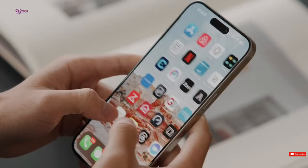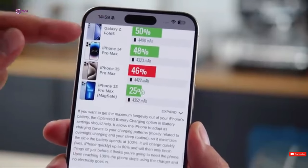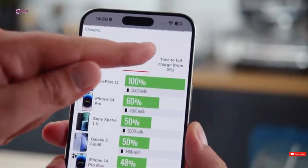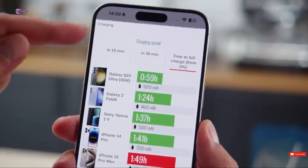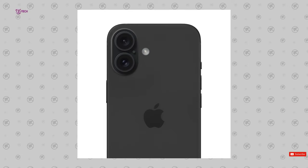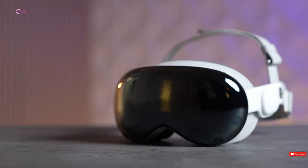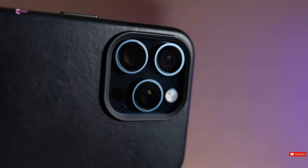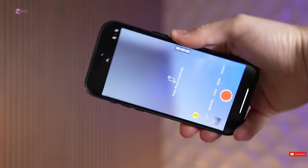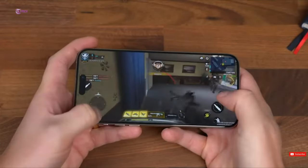Now let's talk about the price. This year we'll likely see the price of the iPhone series increase for the first time in a long time in the USA. In reality, the price of the iPhone series has never actually increased in the USA — it's been the same for many years. For instance, the 256GB iPhone 14 Pro Max is the same price as the 15 Pro Max.